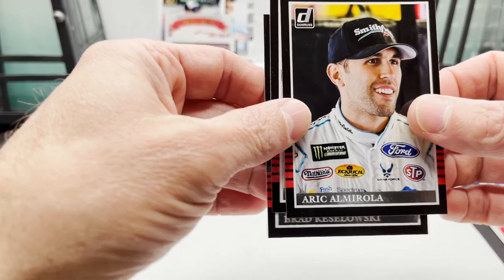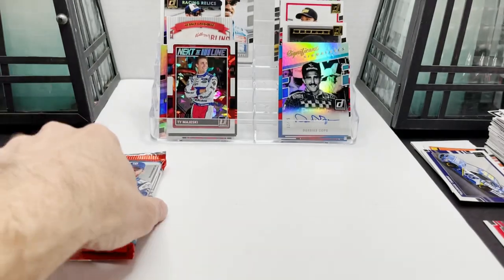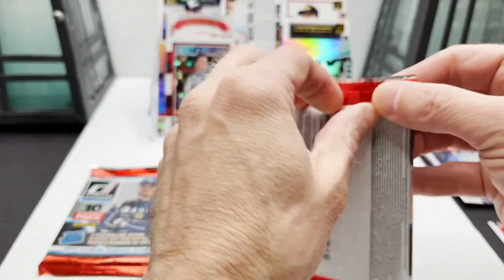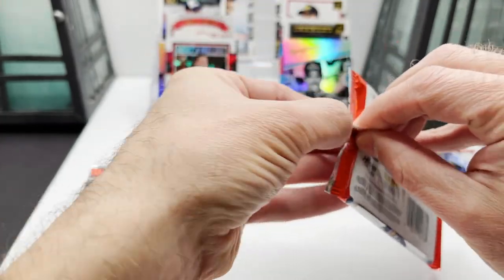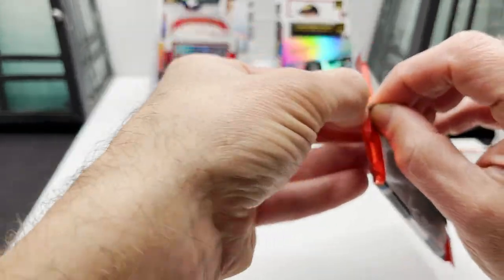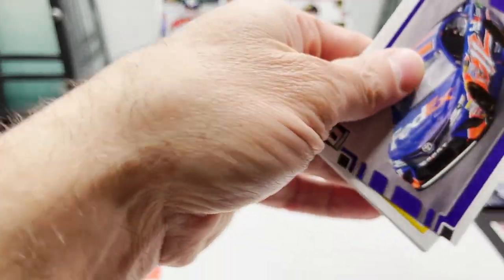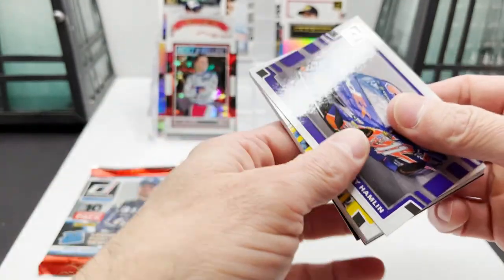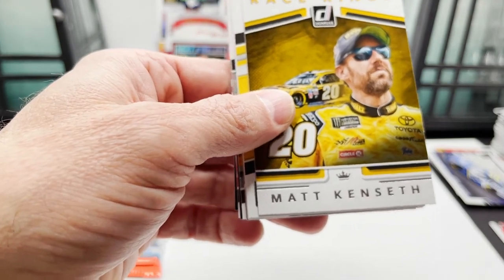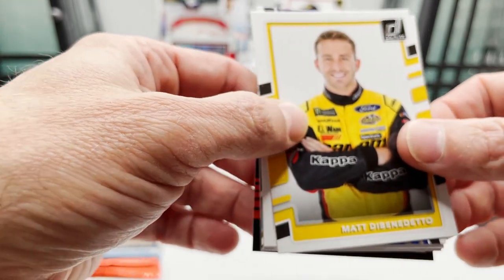Richard Petty, Eric Almirola, Dale Jr., Brad Kulowski — two packs left. Denny Hamlin car card, Ryan Newman, Matt Kenseth, got Matt Di Benedetto.